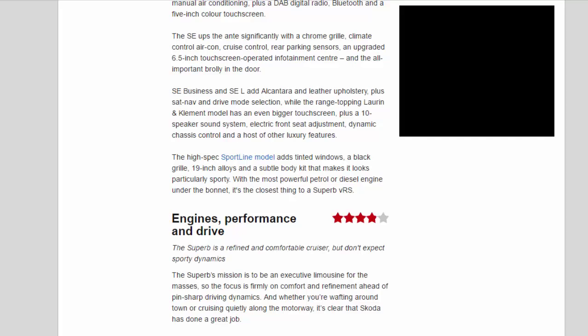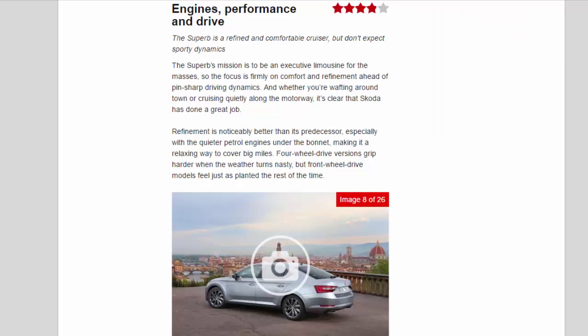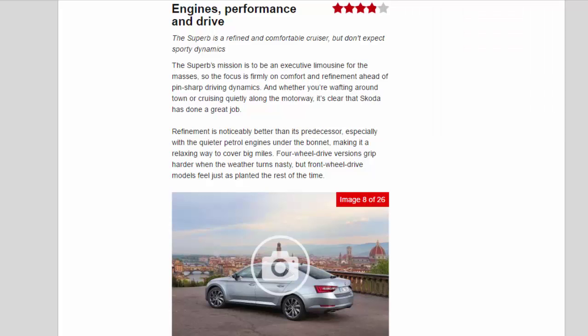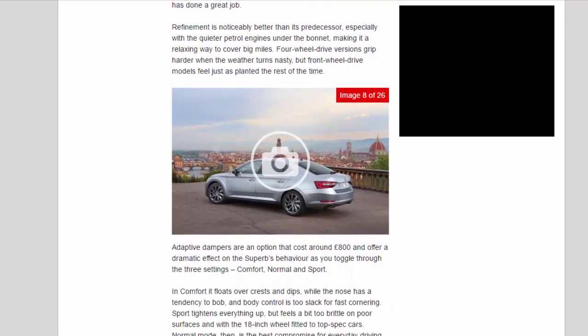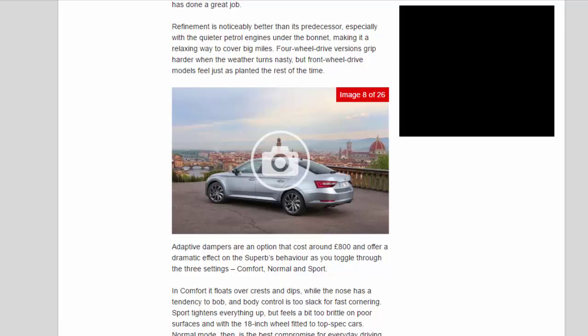Engines, Performance and Drive — 3.9 stars. The Superb is a refined and comfortable cruiser, but don't expect sporty dynamics. The Superb's mission is to be an executive limousine for the masses, so the focus is firmly on comfort and refinement ahead of pin-sharp driving dynamics. Whether you're wafting around town or cruising quietly along the motorway, it's clear that Skoda has done a great job. Refinement is noticeably better than its predecessor, especially with the quieter petrol engines under the bonnet, making it a relaxing way to cover big miles. Four-wheel drive versions grip harder when the weather turns nasty, but front-wheel drive models feel just as planted the rest of the time.